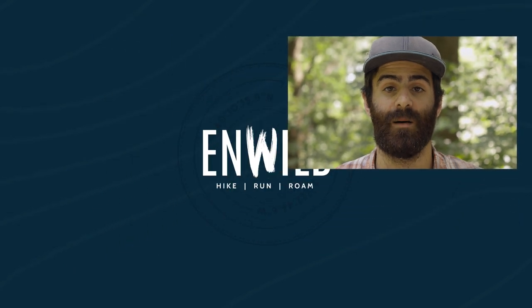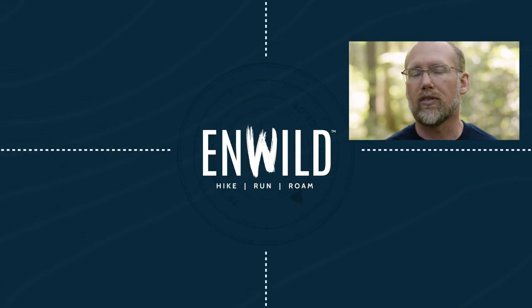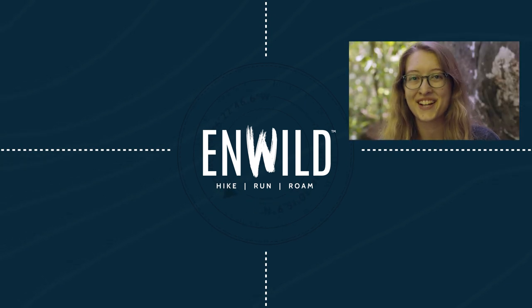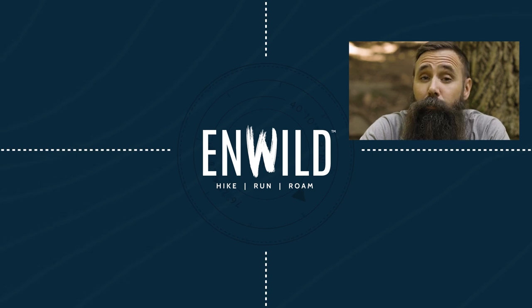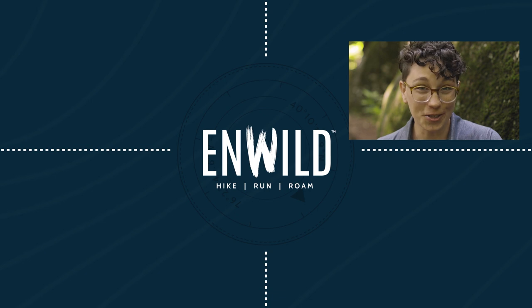Shop nwild.com for great deals on the best outdoor products, with expert advice and exceptional service. Whether you're hiking, running, or roaming, we'll help you get the gear you need for your next adventure. Subscribe and follow the nwild crew for the latest reviews, how-tos, and backcountry education. See you on the trail.